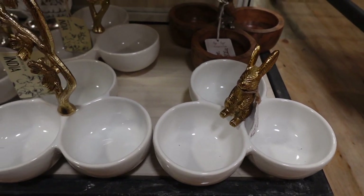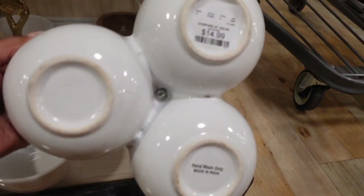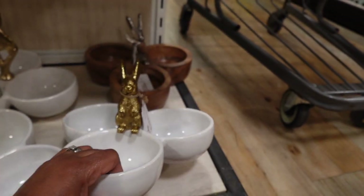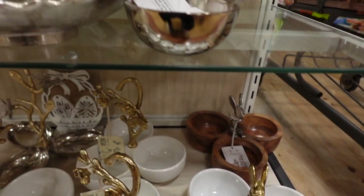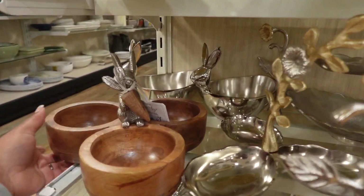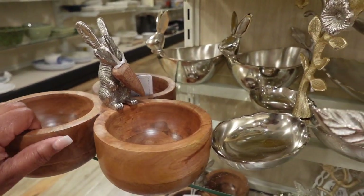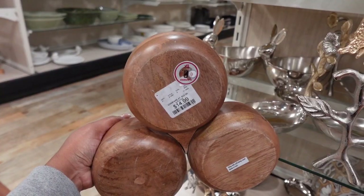All of these are so cute. I feel like these would be perfect if you're having some type of event or party or a little Easter egg hunt. I think the perfect thing to put in there would be like different colored jelly beans — put a different color in each little section. And how cute is this one with the carrot? It's a bunny holding a carrot. So cute.